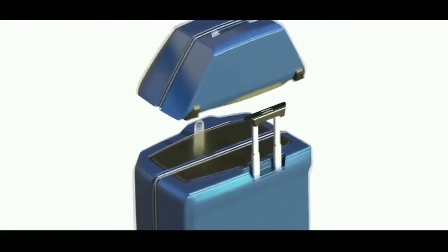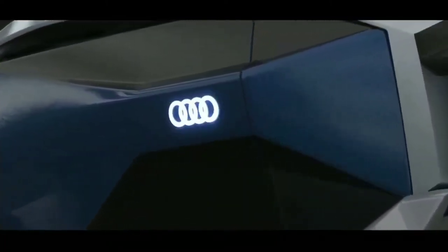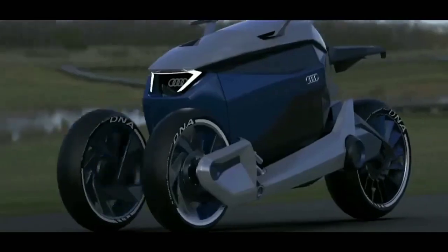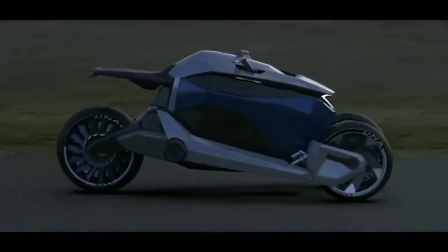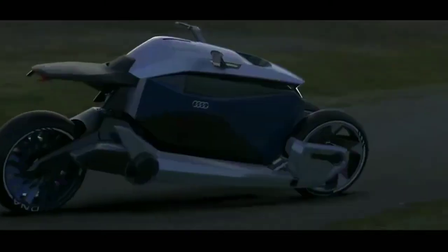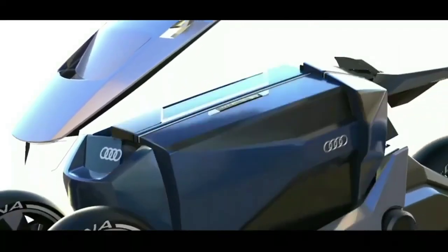At the heart of this concept is a three-wheeled electric vehicle featuring two wheels at the front and one at the rear. This innovative design allows the intelligent DNA concept to seamlessly transition between a compact travel companion and a personal mobility solution. Its aesthetic appeal and premium finish are a nod to Audi's commitment to both style and substance, ensuring users benefit from cutting-edge functionality and the brand's signature elegance.